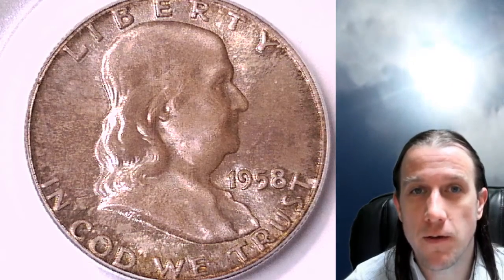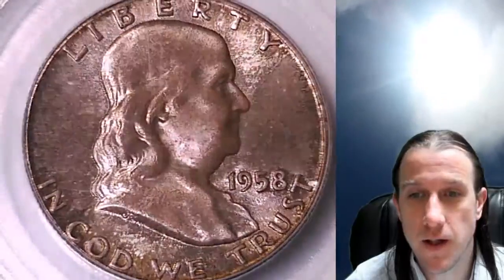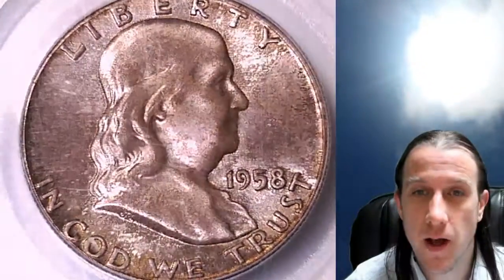Welcome back to Time Travelers Coin Exchange. The next coin we're going to look at is a 1958 Franklin Half Dollar. This is a business strike coin from the Philadelphia Mint, and it has been graded by PCGS at Mint State 65.